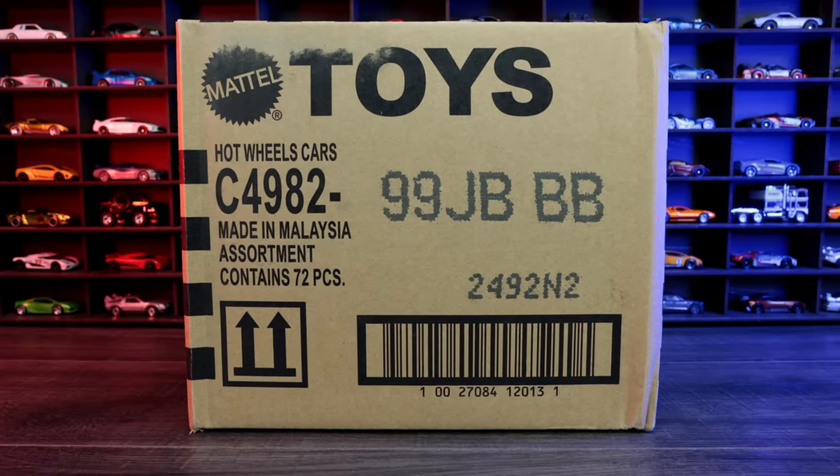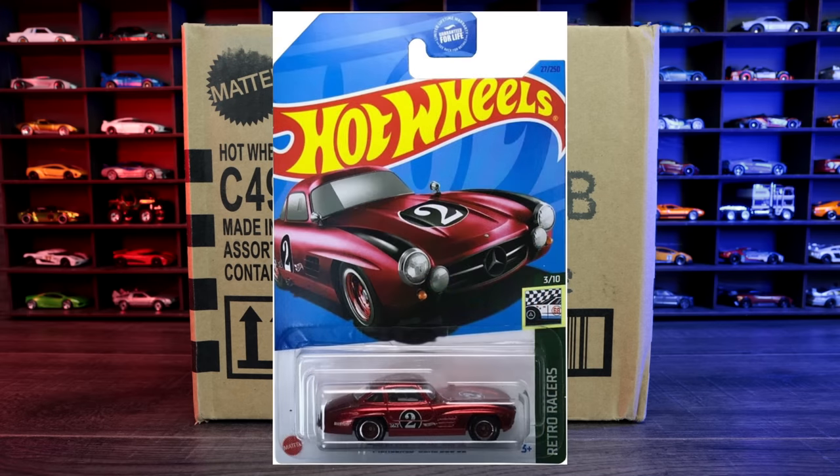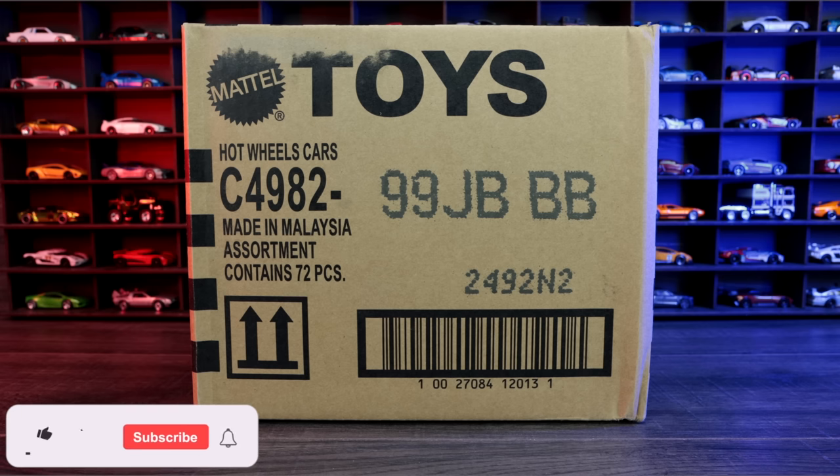The 2023 Hot Wheels B-Case. The regular treasure hunt for this case is the Surf Crate, and the super treasure hunt is the Mercedes-Benz 300SL. Although I have heard that people are finding different treasure and super treasure hunts in their 2023 Hot Wheels B case. Let's see what we find. All right, let's go ahead and unbox it.